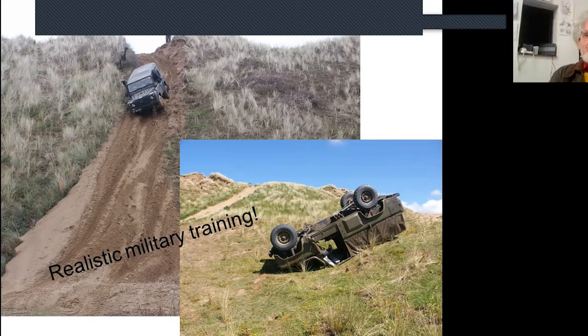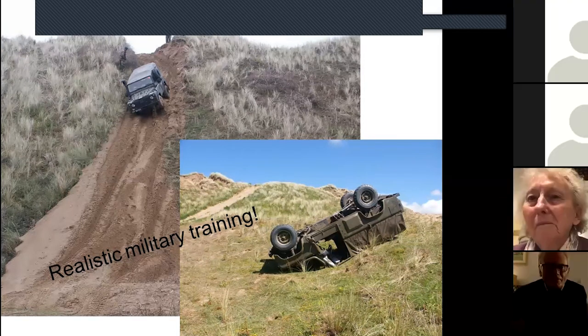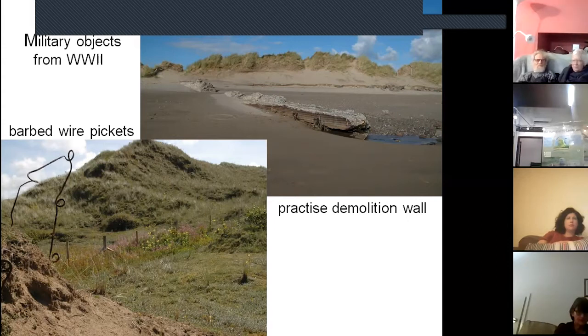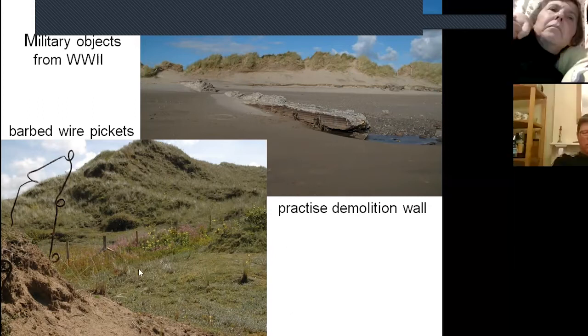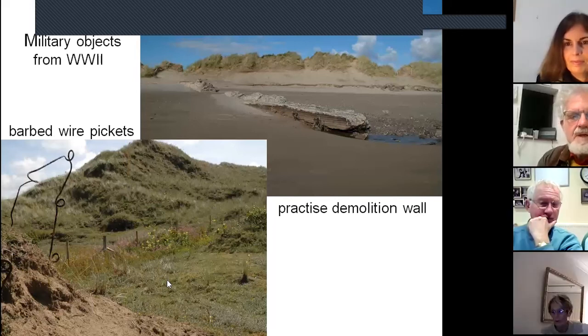The chap who'd overturned the Land Rover was a little stunned so I had to ask him to move aside for the photograph. I've seen vehicles almost tested to destruction — they just drive them until they stop, because if something's going to fail they'd rather it fail on Braunton Burrows than elsewhere. There's all manner of military debris: concrete walls used for demolition practice, iron pickets with corkscrew bases that were screwed into the ground for barbed wire, and metal tracking laid here and there on the Burrows to stop vehicles sinking into wet sand.